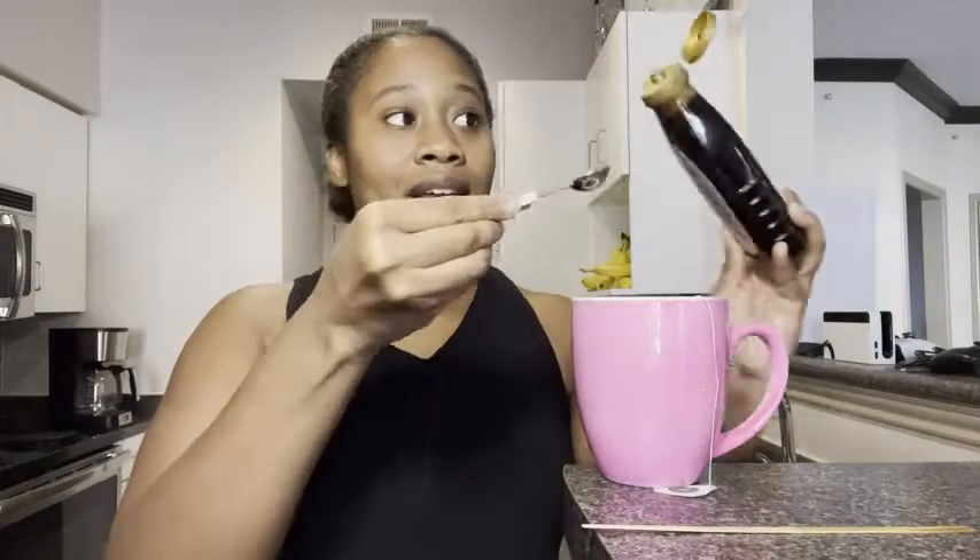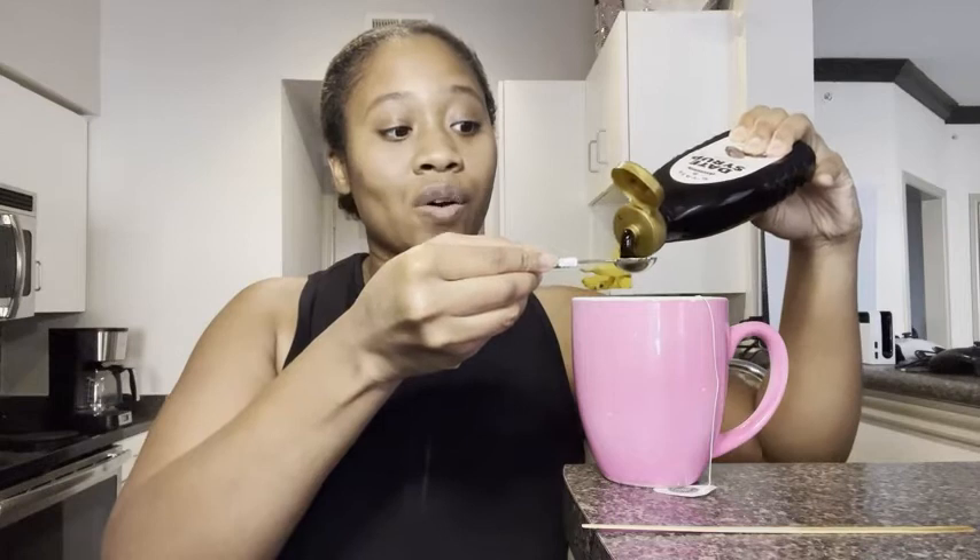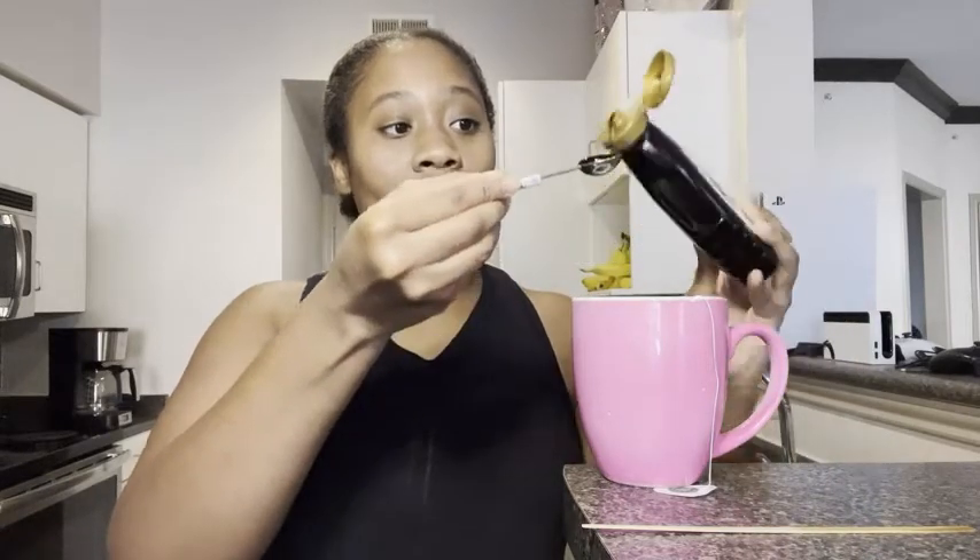I add it to my oatmeal in the morning, and I'm having tea right now and I add a little bit to my tea sometimes. I also love that it's all organic, and let me show you what it looks like.